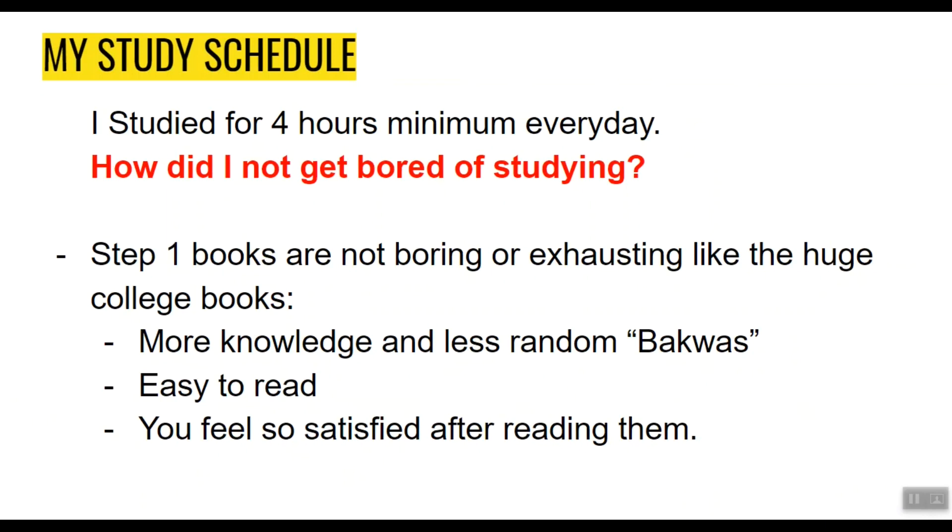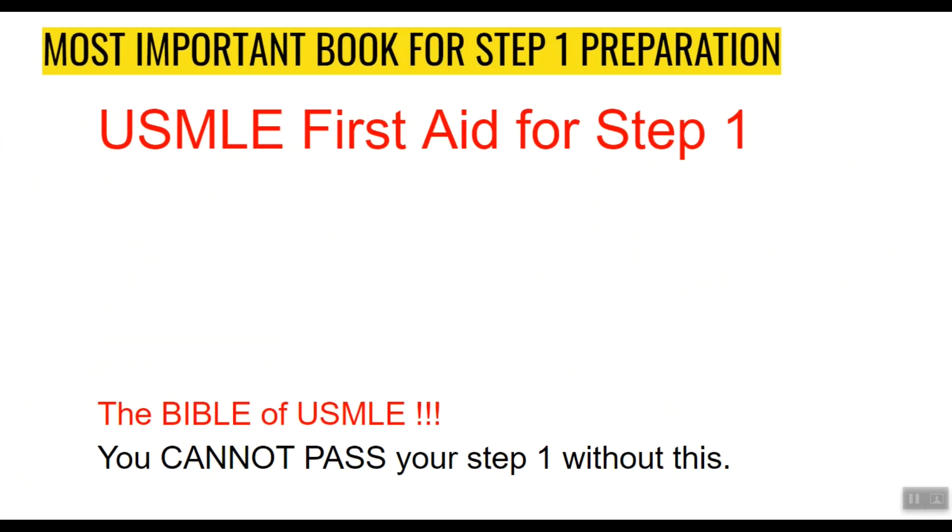Speaking of knowledgeable books, here is the most important book for Step 1: USMLE First Aid for Step 1. Trust me, this is the bible of Step 1. You cannot pass your Step 1 without this book.